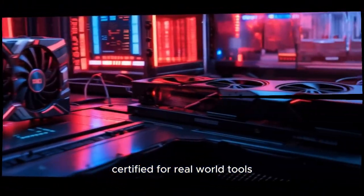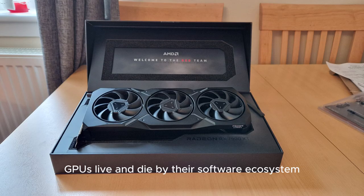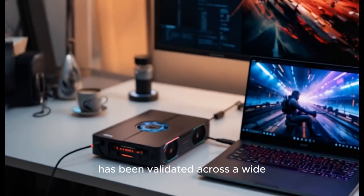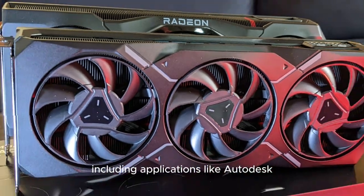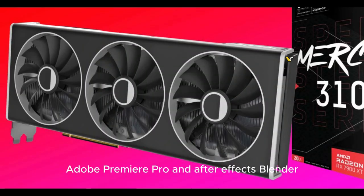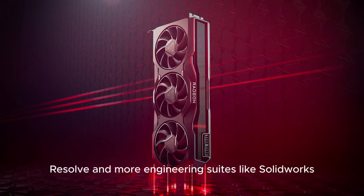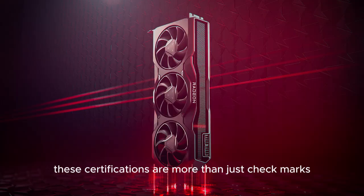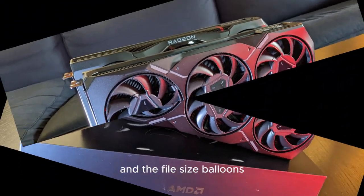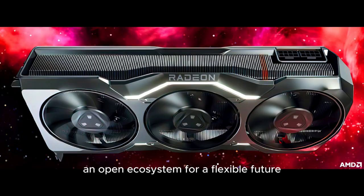Certified for real-world tools, not just theoretical tests. Workstation GPUs live and die by their software ecosystem. The Pro W9000 line has been validated across a wide range of industry-critical software, including Autodesk Maya, Revit, and 3DS Max, Adobe Premiere Pro and After Effects, Blender, DaVinci Resolve, and engineering suites like SolidWorks, ANSYS, and CATIA. These certifications are more than just check marks — they're assurances that when the deadline looms and the file size balloons, your system won't fold under pressure.